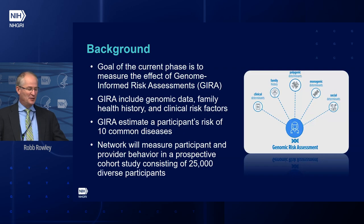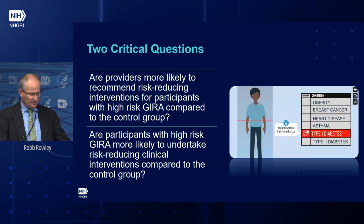I will use that term over and over again. The GIRA includes genomic data, family health history, and clinical risk factors to understand a participant's risk for 10 common diseases. The network will measure participant and provider behavior in a prospective cohort study of 25,000 diverse participants. We came up with two critical questions: Are providers more likely to recommend a risk-reducing intervention for high-risk participants versus a control group? And are participants with a high-risk GIRA more likely to undertake that intervention?